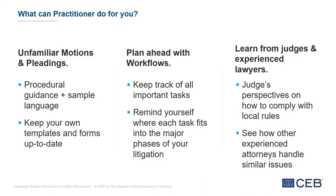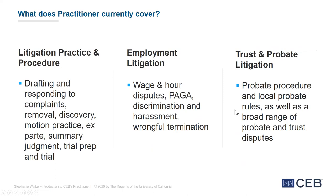Going back to the question of what Practitioner currently covers: there are currently three modules. For general litigation practice and procedure, the focus is drafting and responding to complaints, removal to federal court, discovery, motion practice, ex parte procedures, summary judgment, trial prep and trial, including drafting motions in limine. In the employment realm, the core focus is wage and hour disputes including PAGA, discrimination and harassment, wrongful termination, and some leave law disputes. Under trust and probate litigation, there's probate procedure and local probate rules, as well as a broad range of probate and trust disputes: forcing fiduciaries to account, elder law financial abuse, and broad coverage of trust and probate litigation matters.